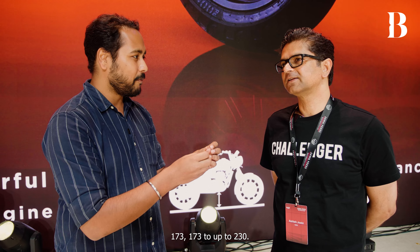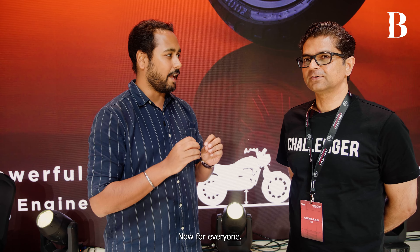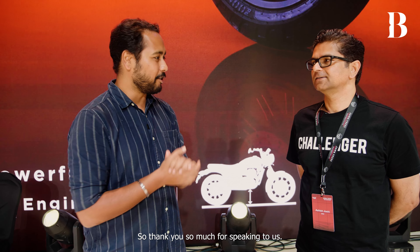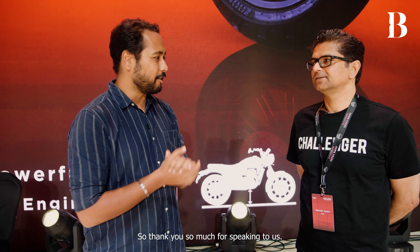You can have a Jawa from as low as 1.73 lakh up to 2.30 lakh, so it's safe to say there is a Jawa today for everyone. Thank you so much sir for speaking to us. Pleasure to talk to you — and see you guys in the next one.